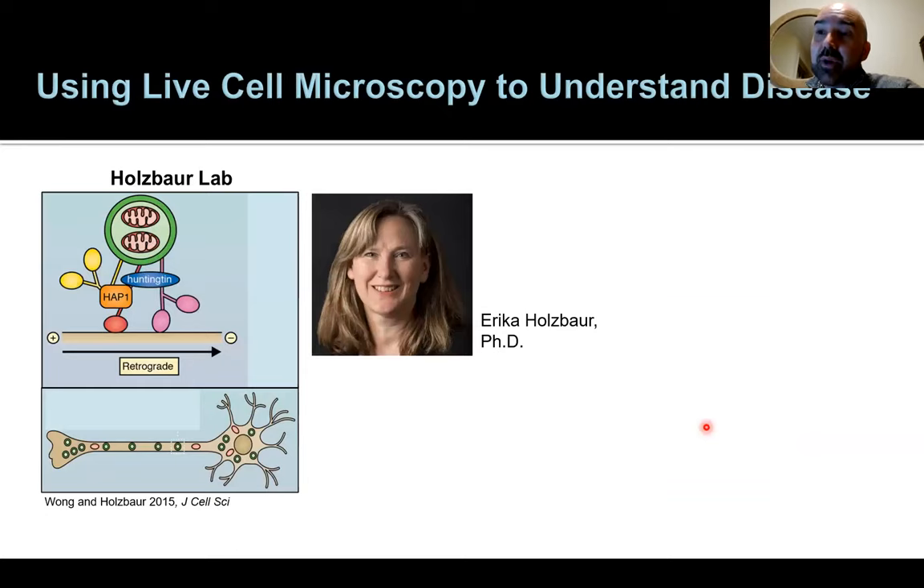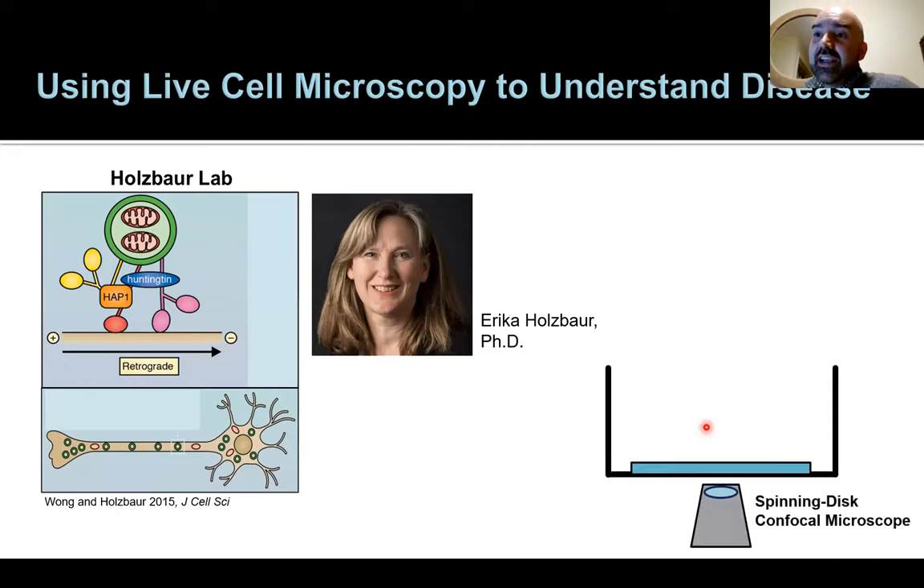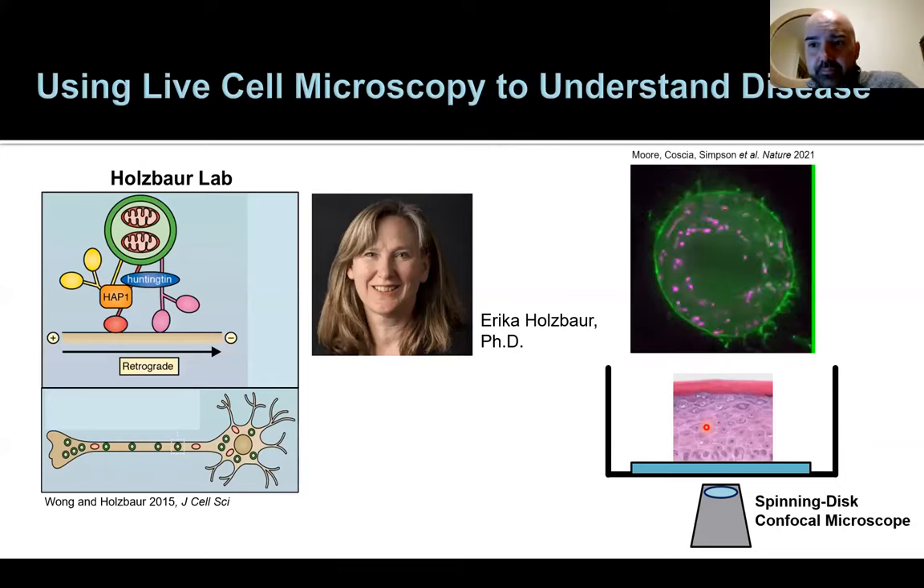That allowed me to do a postdoc in live imaging, working with a wonderful mentor named Erica Holzbauer, whose lab focused on understanding neurodegenerative diseases using live imaging approaches. Instead of imaging neurons, I switched to my favorite tissue — the epidermis — and used their tools to understand how we can image the epidermis as it forms, to better understand the biological mechanisms of how skin forms a barrier that protects us from the outside world, prevents pathogens from getting in, and prevents allergens from getting in.